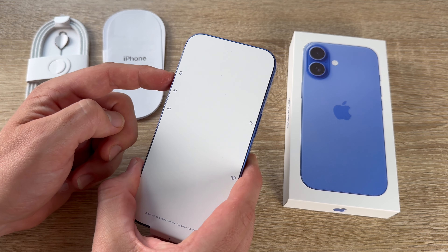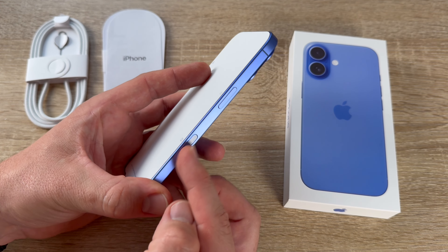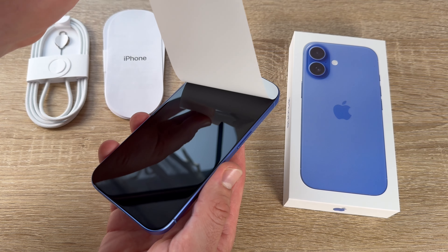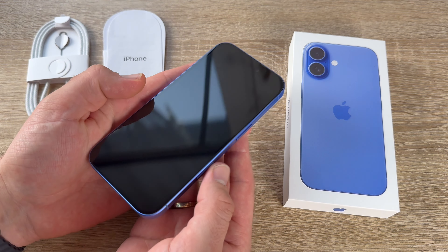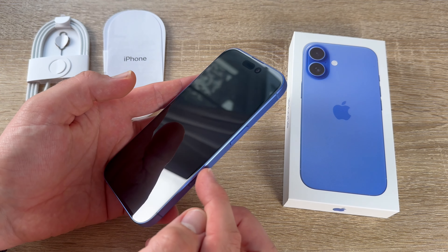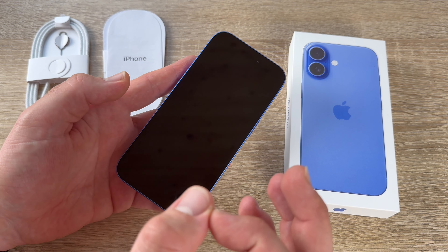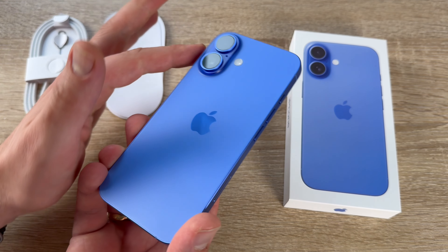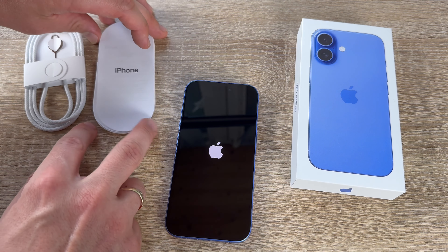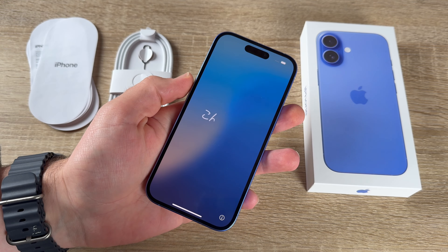The iPhone also has vital safety features. Without cell service or Wi-Fi, we can text emergency services over satellite. Crash detection uses hardware sensors and advanced motion algorithms to detect a severe car crash, then calls 911 and notifies emergency contacts. The iPhone 16 also gives us the option to share a live feed with 911 responders for quick and effective assistance.